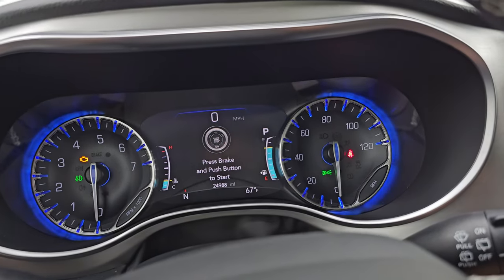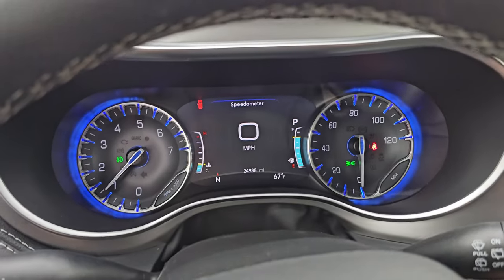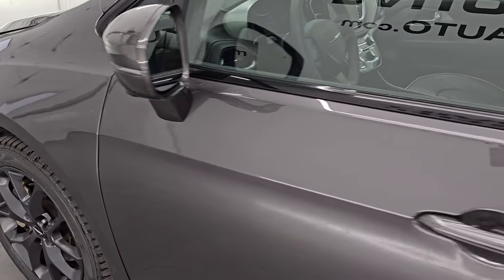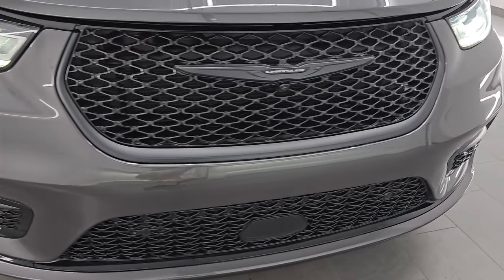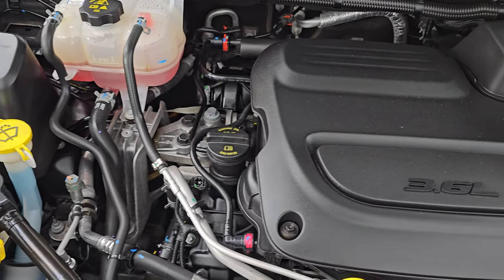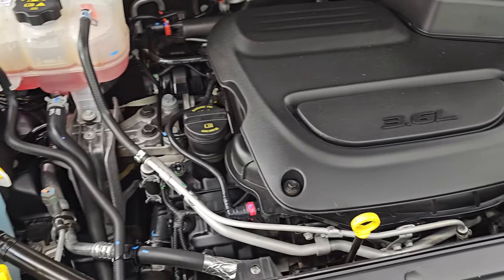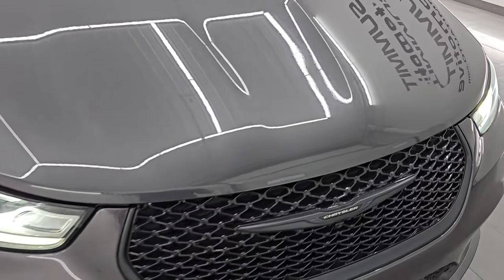Let's start it up and take a look under the hood. Starts right up, no check engine lights or anything like that. All those lights are very bright and working nicely. Under the hood we have the 3.6 liter Pentastar V6 engine — I believe it's 287 horsepower. Engine bay is very clean, runs very smooth. Once again, this van has been fully safetied and inspected by our service shop, has a fresh oil and filter change, all the fluids have been checked and topped off, four brand new tires. There is the emissions sticker. This van is 100% ready to go.